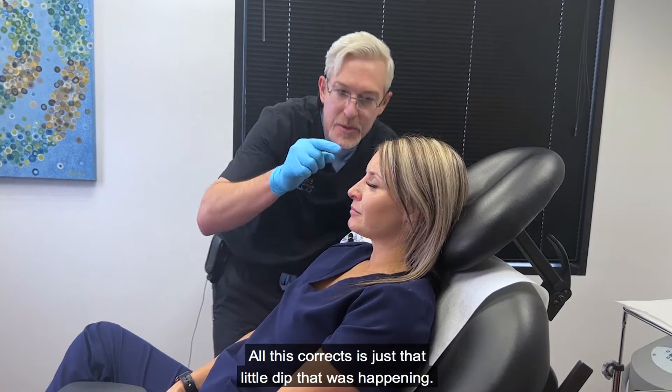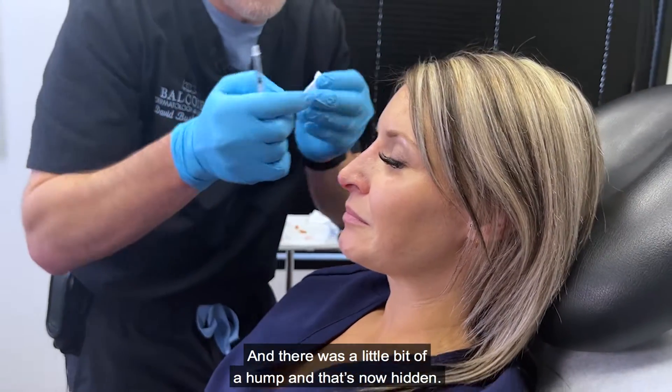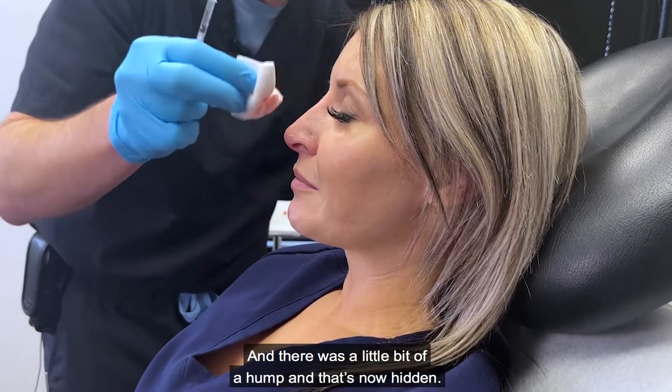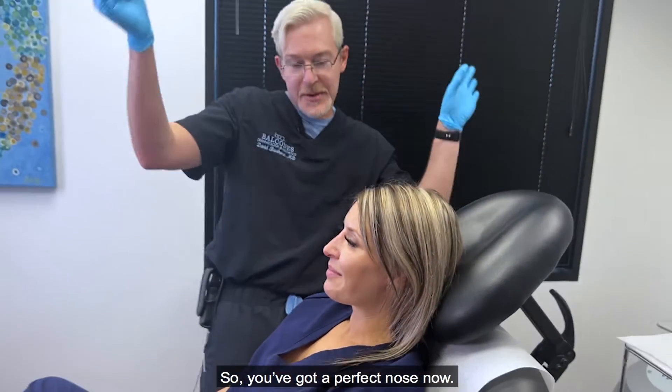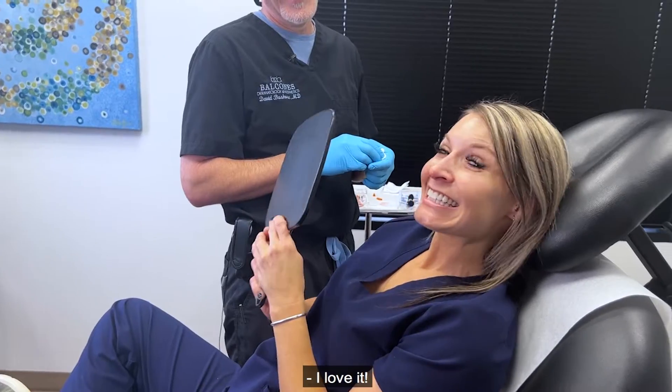All this corrects is just that little dip that was happening, and there was a little bit of a hump, and that's now hidden. Got a perfect nose now. I love it.